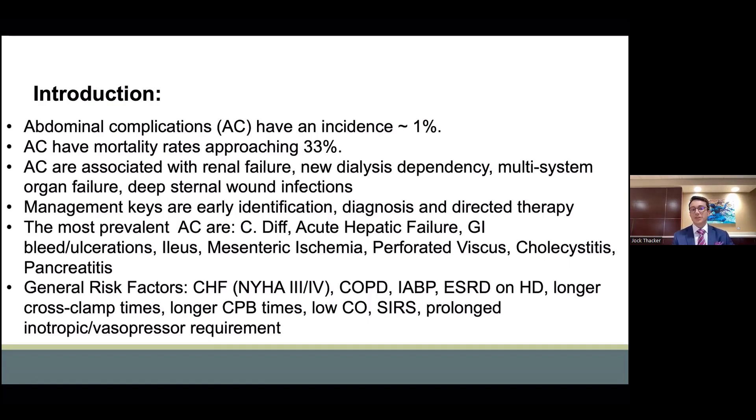Overall, abdominal complications have an incidence that approaches 1% after cardiac surgery. However, the mortality rate approaches 33%, demonstrating these are devastating complications. They are often associated with renal failure, new dialysis dependency, multi-system organ failure, and deep sternal wound infections. Key in the management is first early identification, diagnosis, and then directed therapy at the underlying etiology.